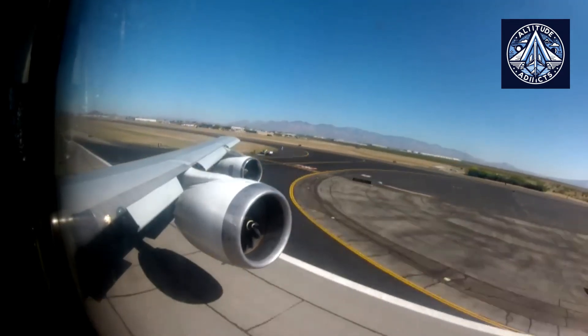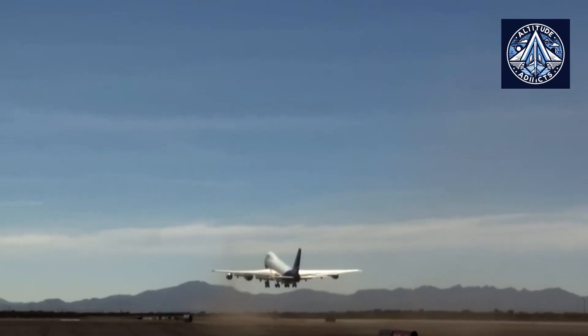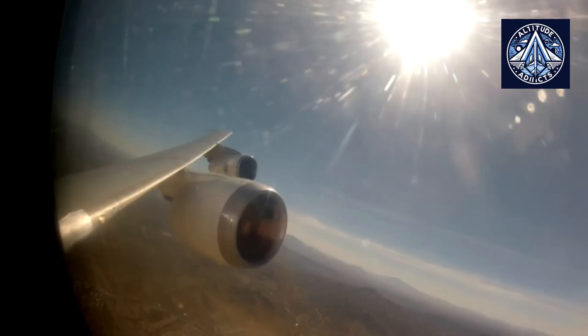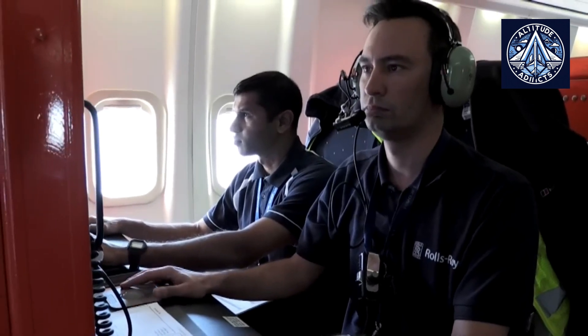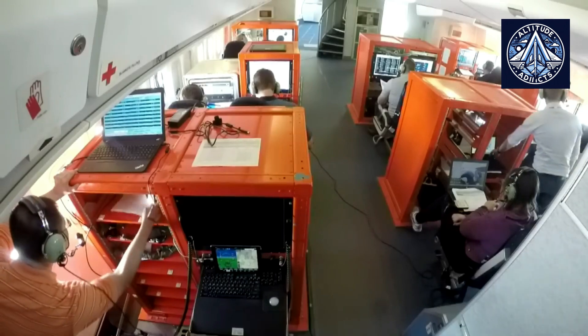The Trent 7000 series, which is installed on Airbus A330-900 aircraft, has already demonstrated a comparable increase in engine life. Additionally, it is anticipated that this figure will rise by an additional 30% by the end of the year in their particular case.